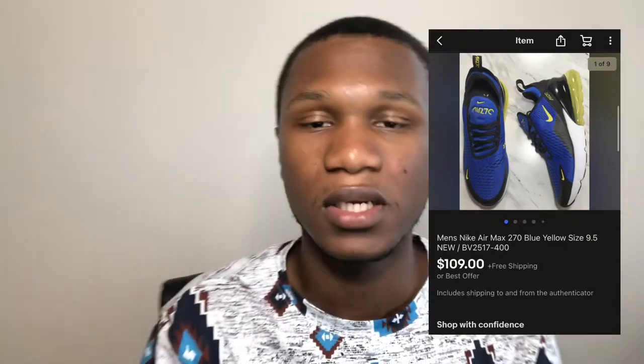The next item I sold was a pair of Nike Air Max 270s, which sold for $109. I bought these from Ross. If you sell sneakers for over $100 on eBay there are no fees associated with it, so I'm taking full advantage of that no-fee guarantee.